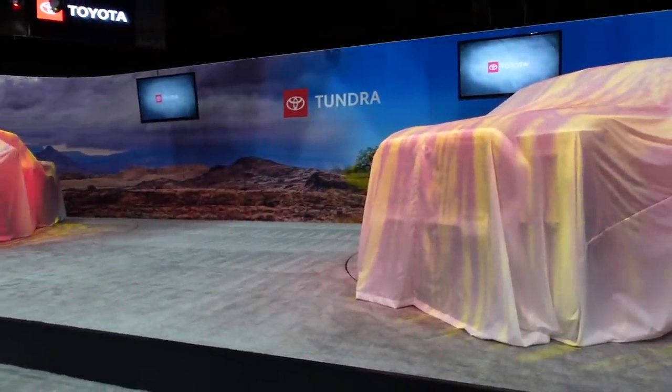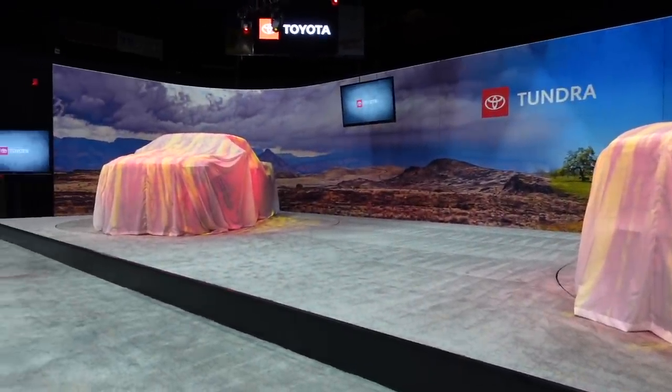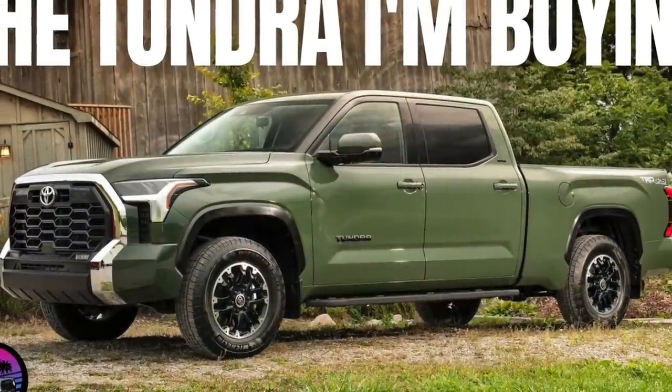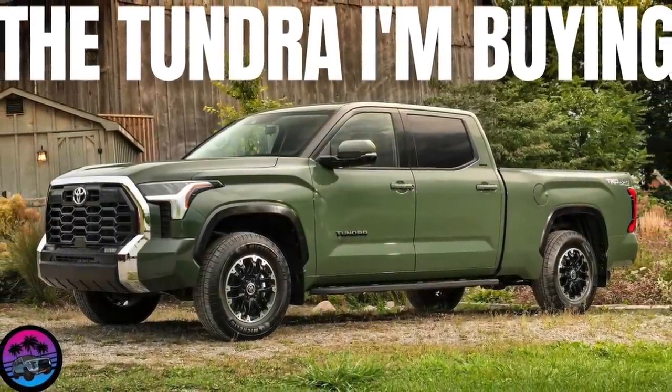The 2022 Tundra — since its reveal, I have developed five things that I'd both like and dislike about that truck. So let's get into that. I am sitting in my first gen. As you guys saw in my recent video, I do plan on getting the 2022 Tundra, but I have come to develop some things that I really just don't like about the truck, and also some things that I do like.